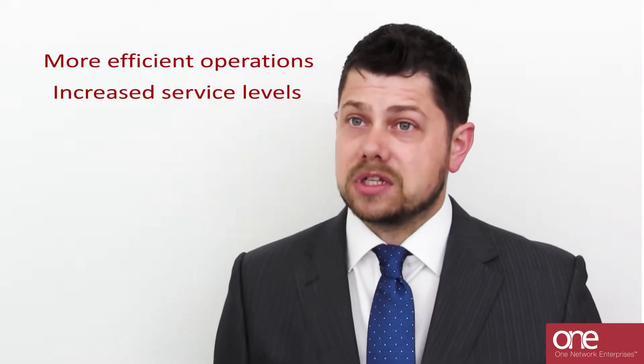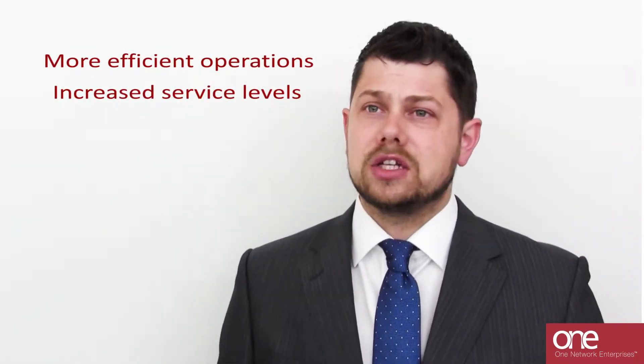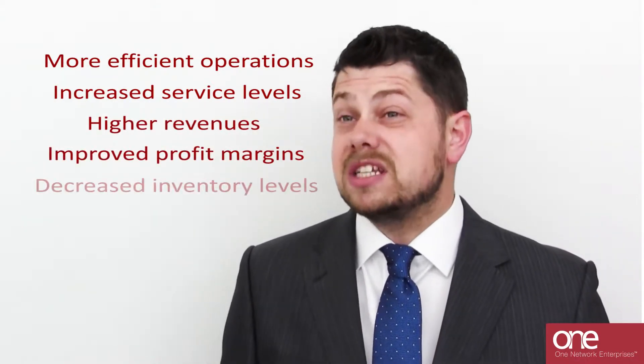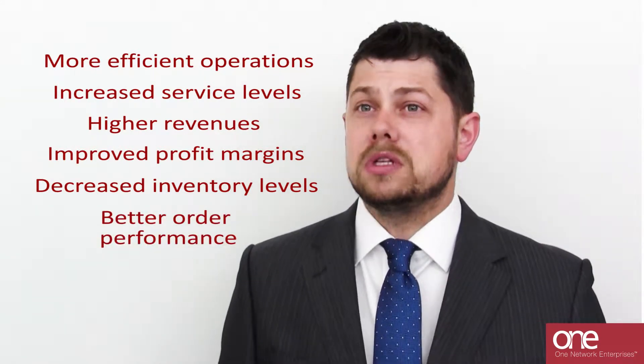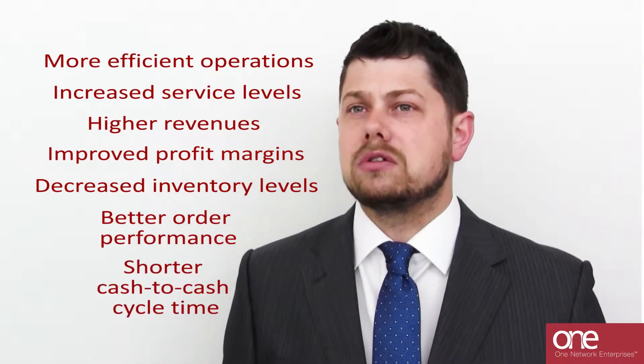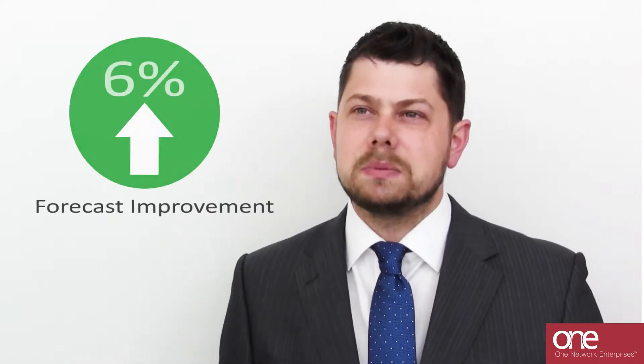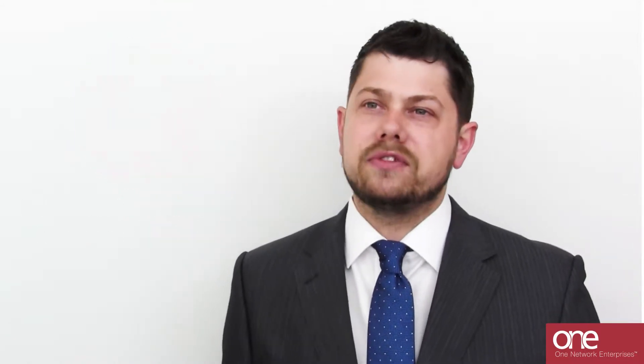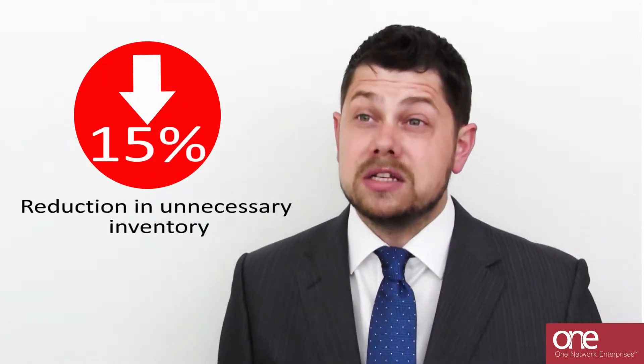It can have a huge impact. The jump in forecast accuracy that demand sensing brings can help companies manage the effects of market instability and gain the related benefits of a demand-driven network, including more efficient operations, increased service levels, a range of financial benefits including higher revenues, improved profit margins, decreased inventory levels, better order performance, and a shorter cash-to-cash cycle time. Some research indicates that a 6% forecast improvement could improve the perfect order by 10% and deliver a 10-15% reduction in unnecessary inventory.